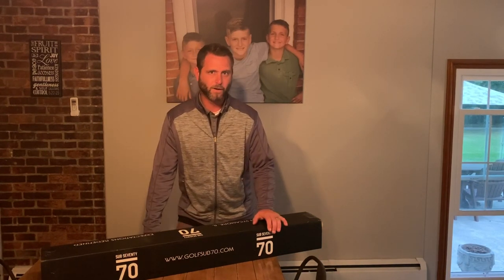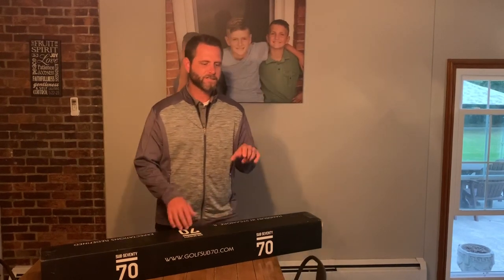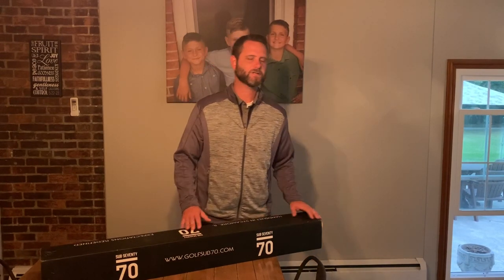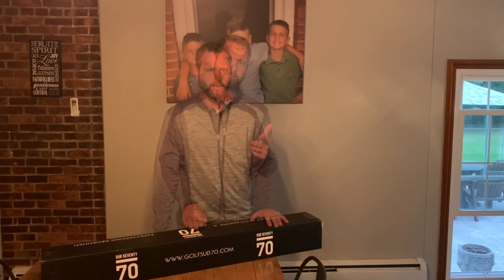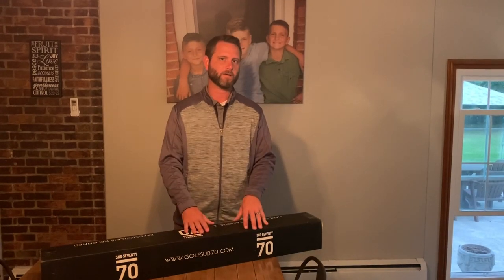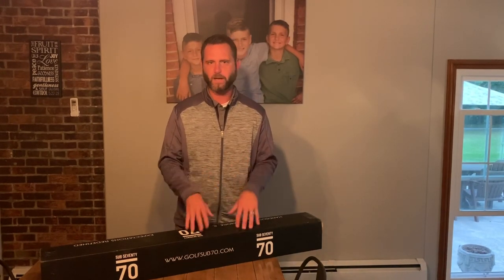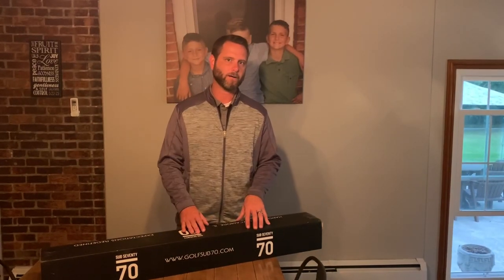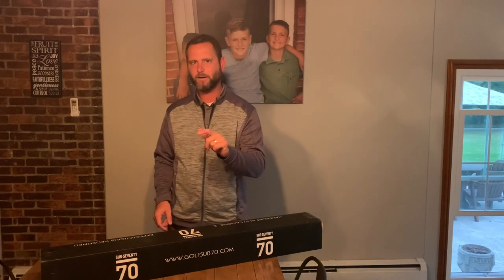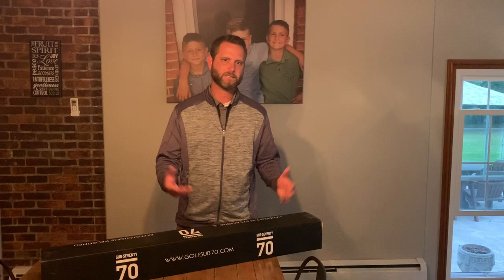Every once in a while I'll get on eBay and look around. I usually search things like Mizuno irons, Mizuno golf, Mizuno golf equipment. I remember a couple months ago I had the opportunity to hit some clubs from a smaller golf company, and as I was searching eBay I thought, hey, why not give it a shot — maybe somebody is looking to get rid of some of their irons. So I typed in Sub 70 irons and hit search.